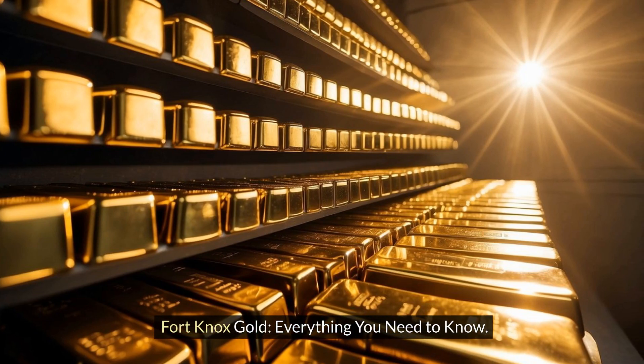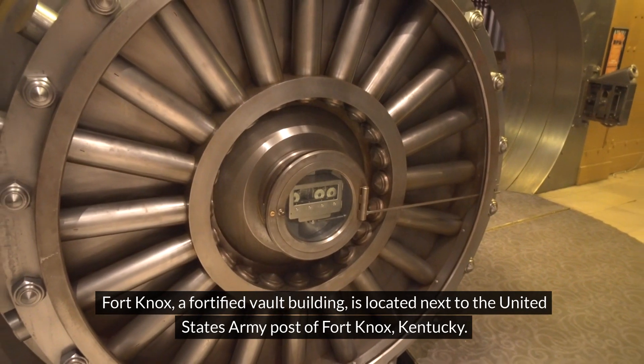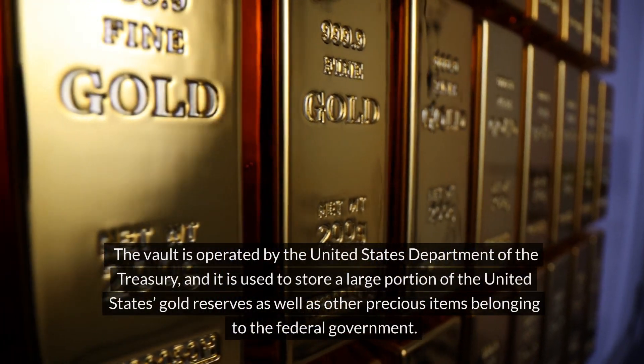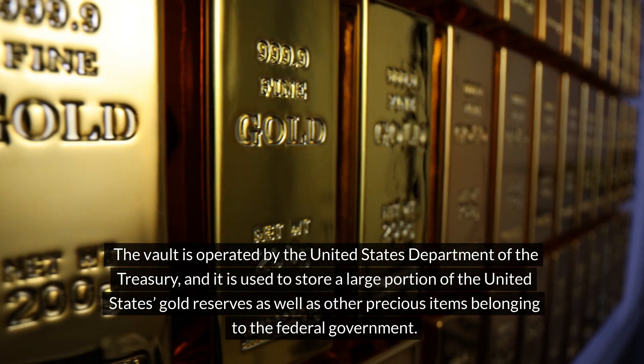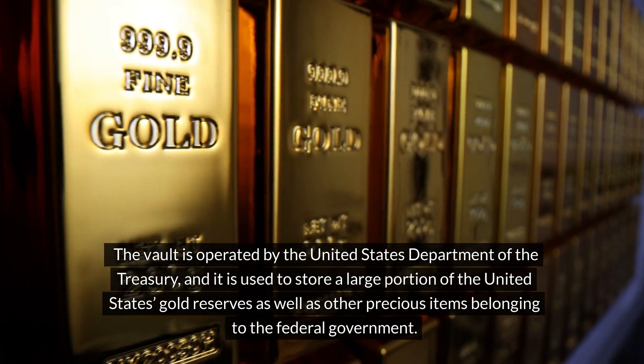Fort Knox Gold — everything you need to know. Fort Knox, a fortified vault building, is located next to the United States Army Post of Fort Knox, Kentucky. The vault is operated by the United States Department of the Treasury and is used to store a large portion of the United States gold reserves as well as other precious items belonging to the federal government.